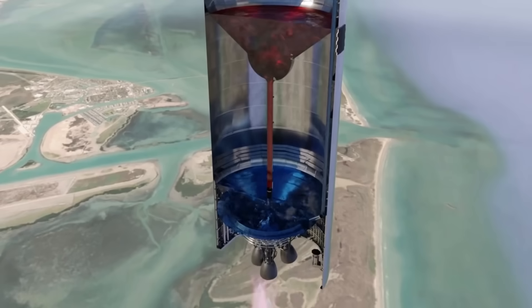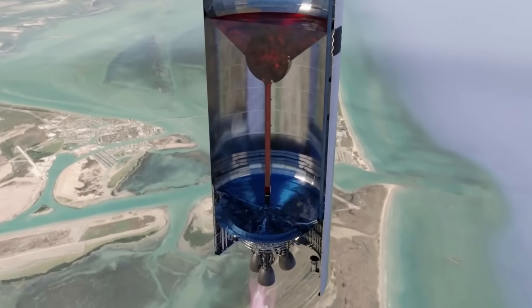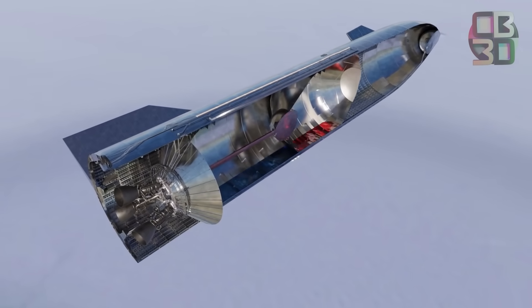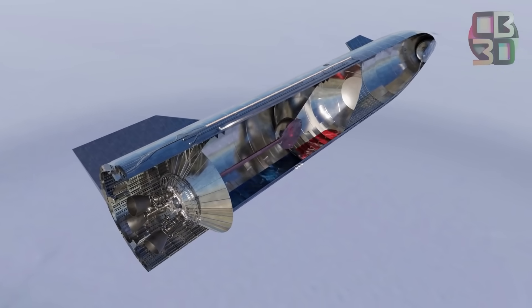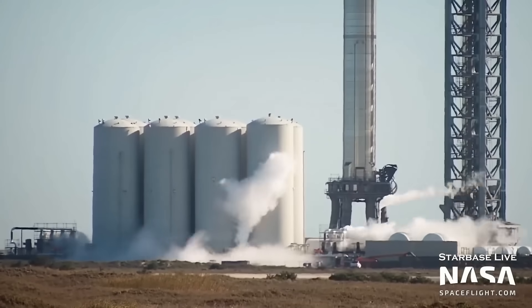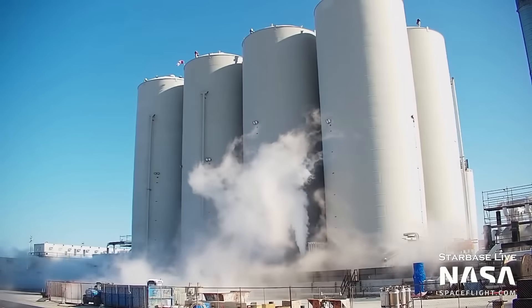One key discovery is that the problem seems to get worse when there is less liquid oxygen in the tanks. This could explain why the issue wasn't detected during ground tests, where tanks are full — it only became apparent during flight as oxygen levels dropped.